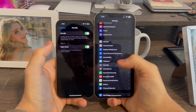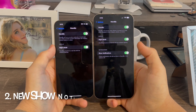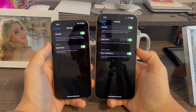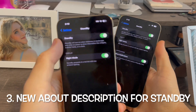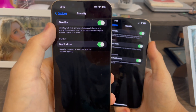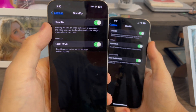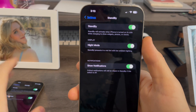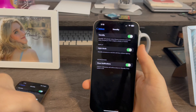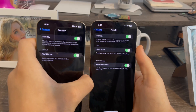In Settings, when you go to Standby, you can now see there is a new option for Show Notifications, and the description has been updated. Previously it said 'Standby will turn on when stationary in landscape while on power to show information.' Now it says 'Standby will activate when iPhone is turned on inside while charging.' So a slightly updated description there.